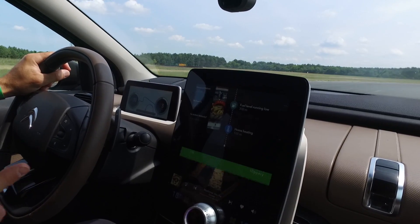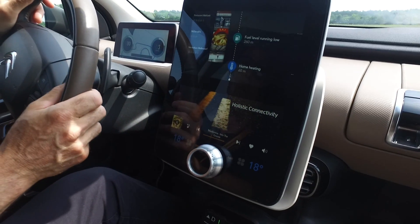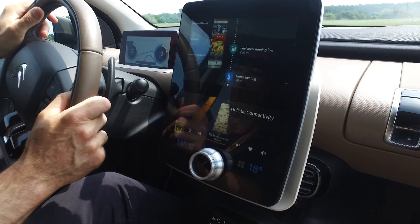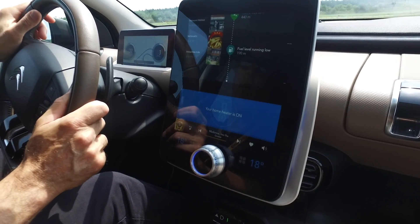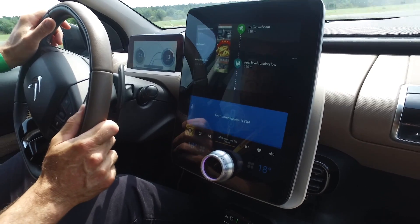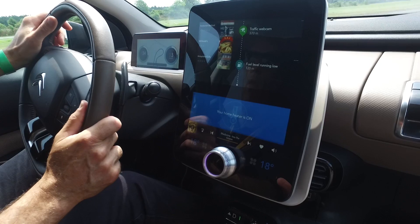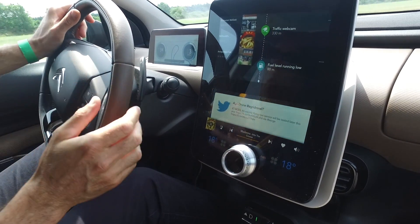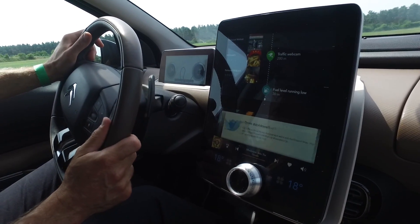This is a horizon weather alert where the user contributes to creating reliable data, cross-referenced with the weather service. The home heater is on because it detects your distance to home and detects that it's raining. The weather is becoming cooler.